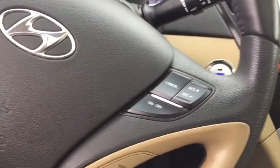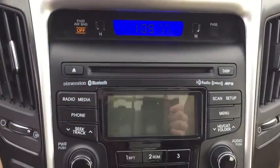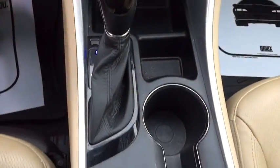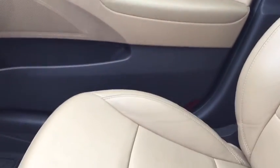Here are some of this vehicle's great options: keyless entry, anti-lock braking system, traction control, stability control, steering wheel audio controls, Bluetooth, leather-wrapped steering wheel, power steering, adjustable steering wheel, keyless start, cruise control, auto-dimming rear-view mirror.